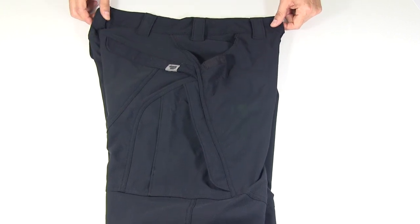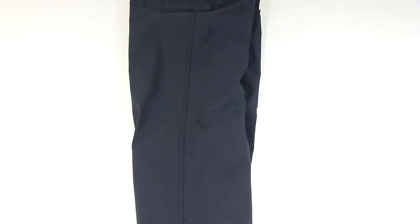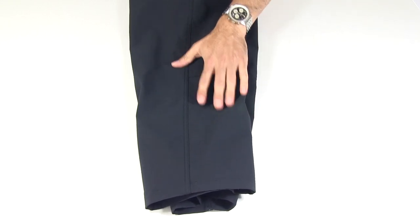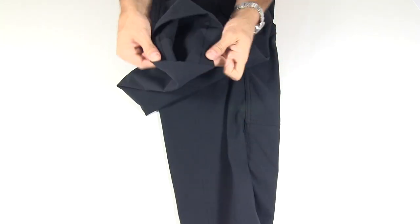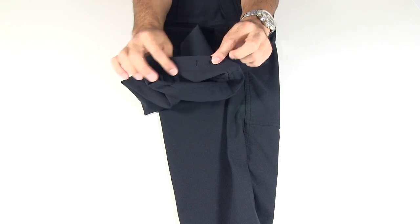The cut of these pants is very tapered. They get narrow down towards the bottom so they can fit into a boot if need be. The knees are articulated for a little extra comfort. On the bottom, there were blousing straps that came with them, but I've taken them out as I don't have any personal use for those.